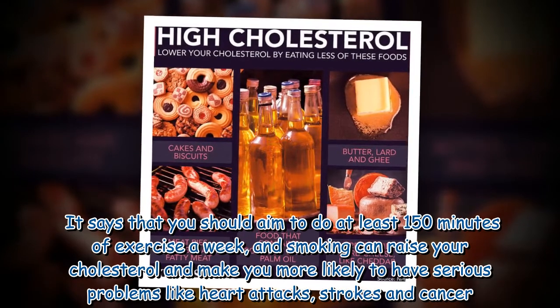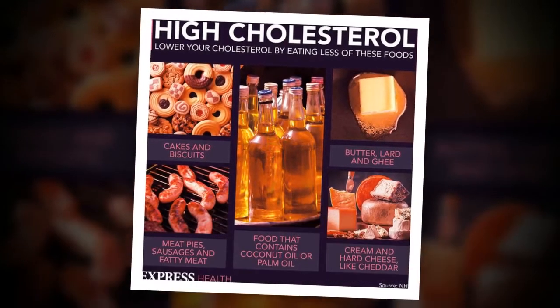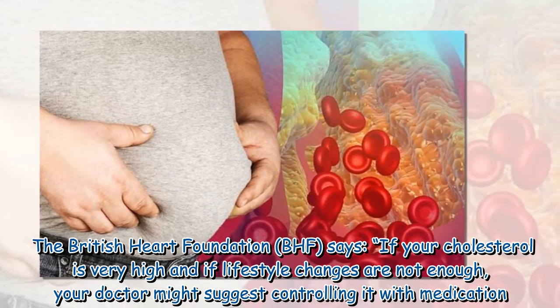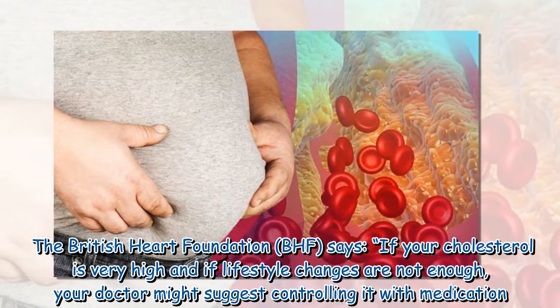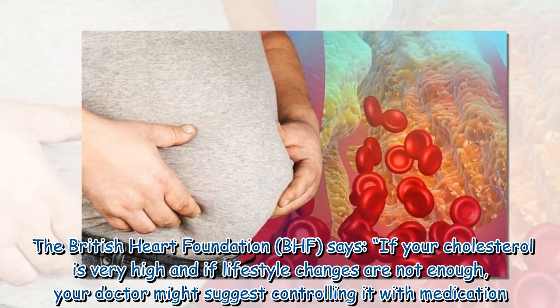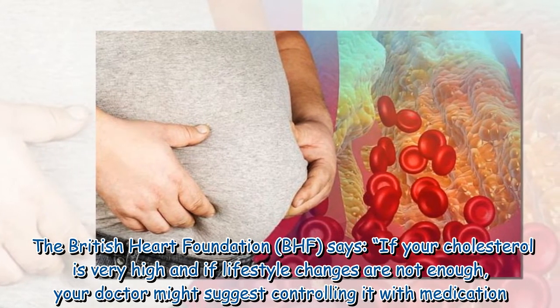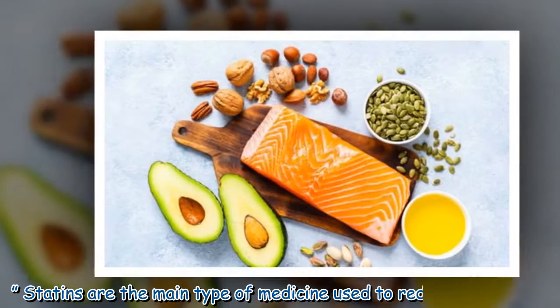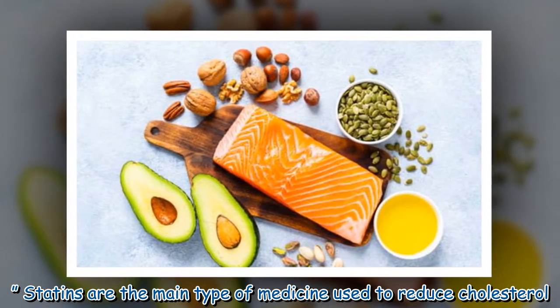The British Heart Foundation says if your cholesterol is very high and lifestyle changes are not enough, your doctor might suggest controlling it with medication. Statins are the main type of medicine used to reduce cholesterol.